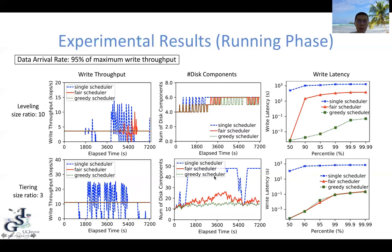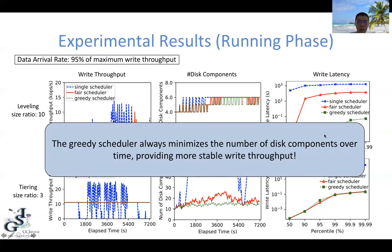We conducted extensive experiments to evaluate the merge schedulers. This figure shows results for the leveled and tiered merge policies. As you can see, the single-threaded scheduler performs poorly — it causes a lot of write stalls, and the number of disk components is very high, as is the resulting write latency. The fair scheduler performs better, with lower write latency. But under the leveled merge policy, the resulting write latency is still very high. The proposed greedy scheduler was always able to minimize the number of disk components over time, and as a result provides more stable write throughput and a much lower write latency.